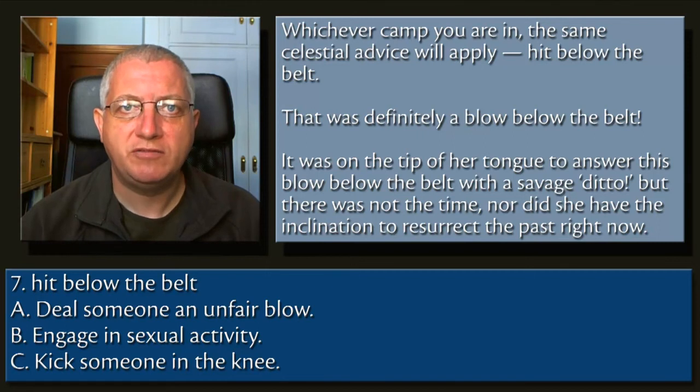7. Hit below the belt. A. Deal someone an unfair blow. B. Engage in sexual activity. C. Kick someone in the knee.